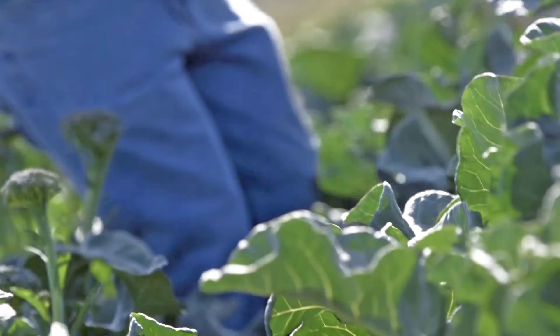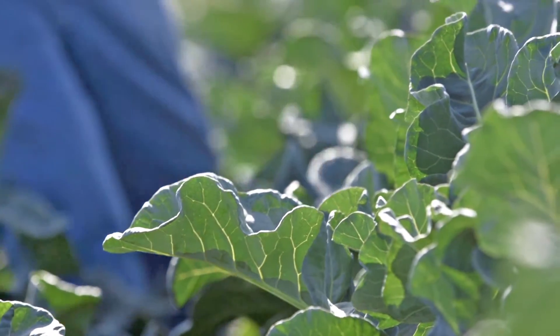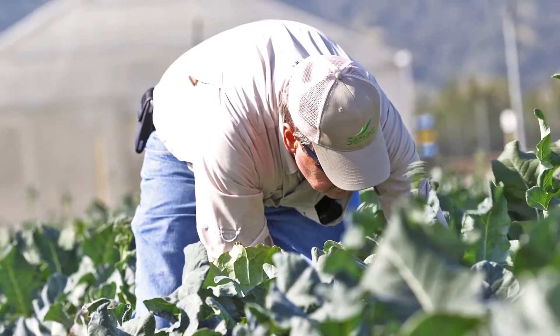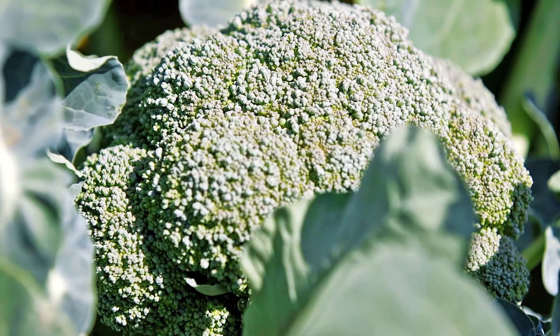I've been breeding broccoli for over 30 years. A lot of changes in the industry but we try to stay ahead of that. Traditionally we were breeding for disease resistance and higher yield and more uniformity for growers along the way.